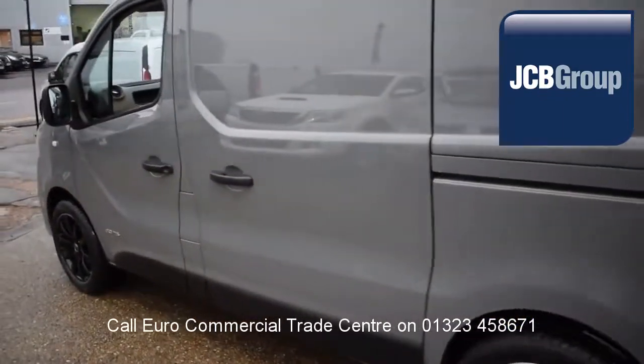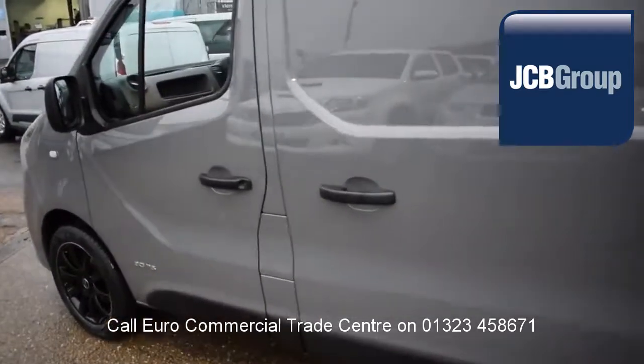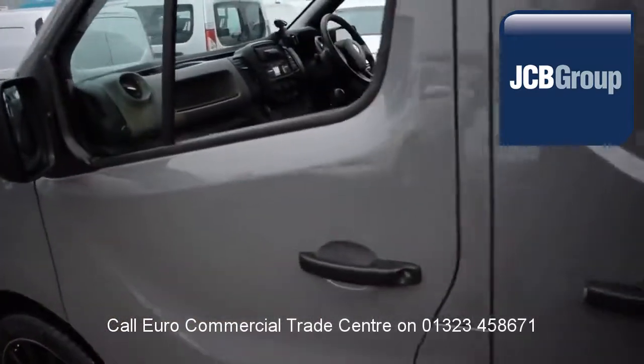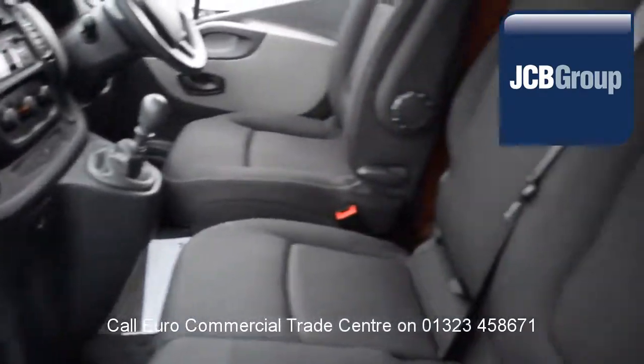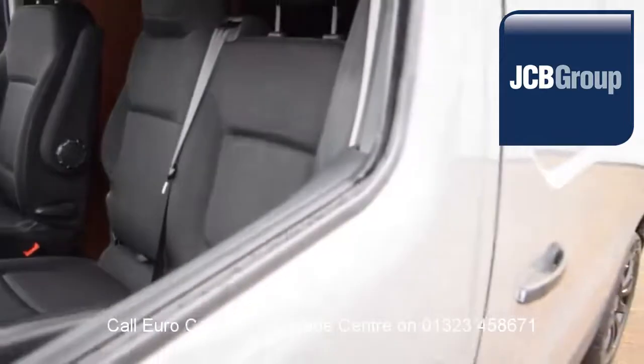£20 worth of fuel on collection or handover, low rate finance available subject to status. Speak to our experienced team who have a wealth of knowledge to advise you on your commercial vehicle purchase.